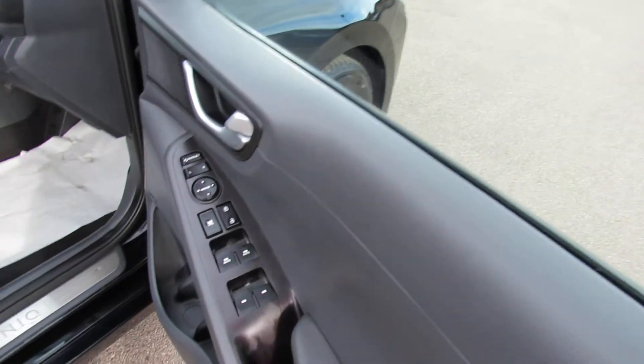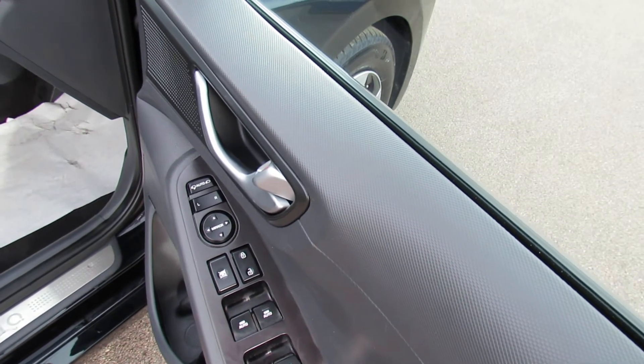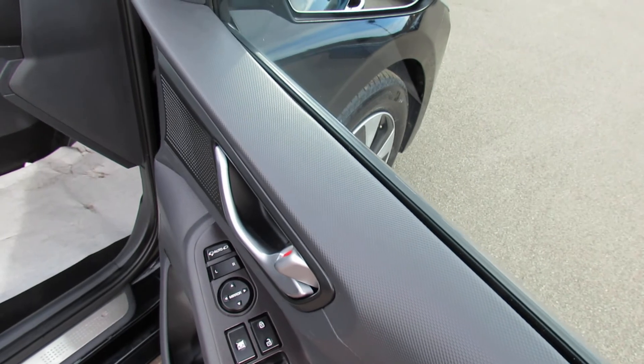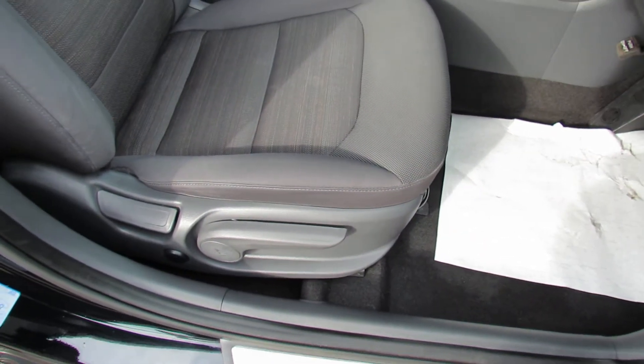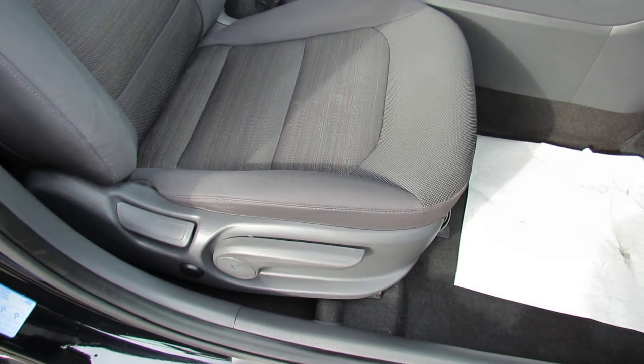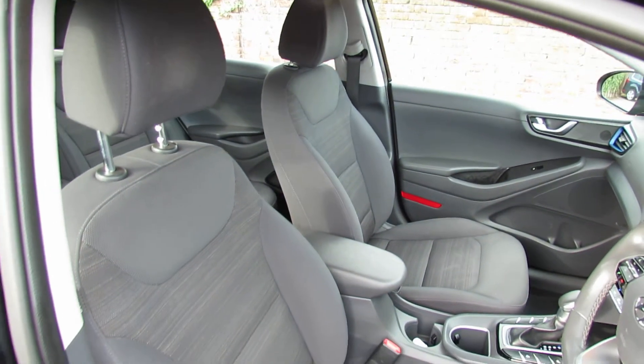We've got four electric windows. You can control your central door locking from here and also your electric folding door mirrors. On the driver's seat we've got height adjustment and the little button behind is electric lumbar support. The front seats are being very nicely kept, like the rest of this car.